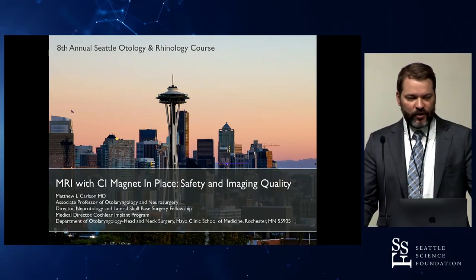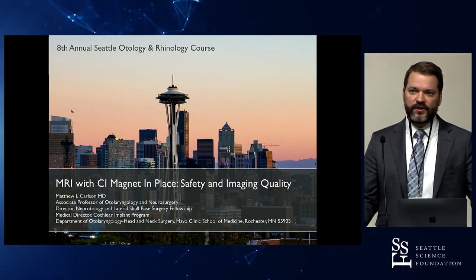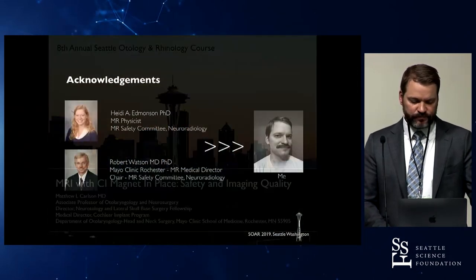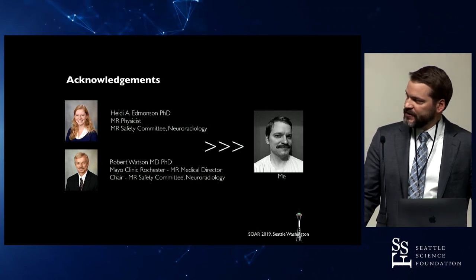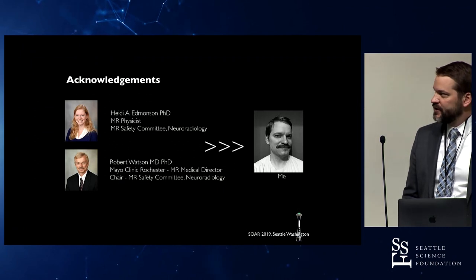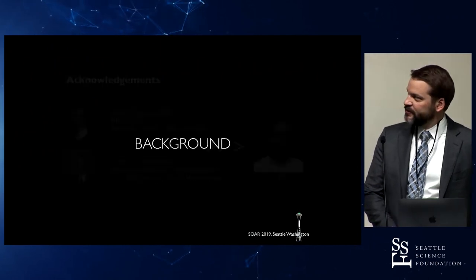I'm going to talk on MRI and some of the implications of scanning somebody with a cochlear implant, specifically a retained cochlear implant magnet in place — safety and imaging quality. This is an acknowledgment and also probably a disclaimer: I'm not an MRI physicist at all. I borrowed this from two of our chief MRI safety officers at Mayo, Drs. Edmondson and Watson, and in honor of Dr. Watson, I put a picture of me with a mustache like he has up there.